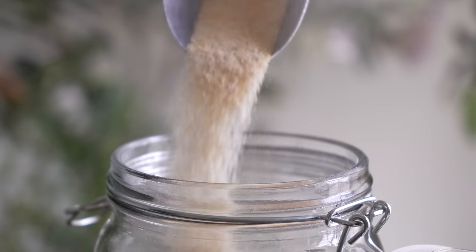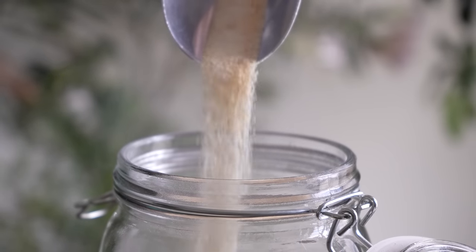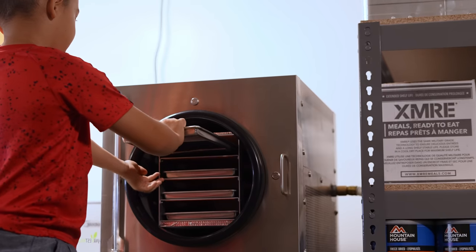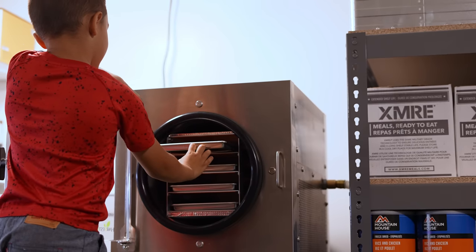Any food can be powdered if you dehydrate it and grind it into a fine powder, or you can freeze dry it. Freeze drying is preferred because you get more moisture out of it, meaning that you can break it down to a finer and finer grain. Some of the stuff I'm going to show you today is stuff that I freeze dried and made into a powder myself.